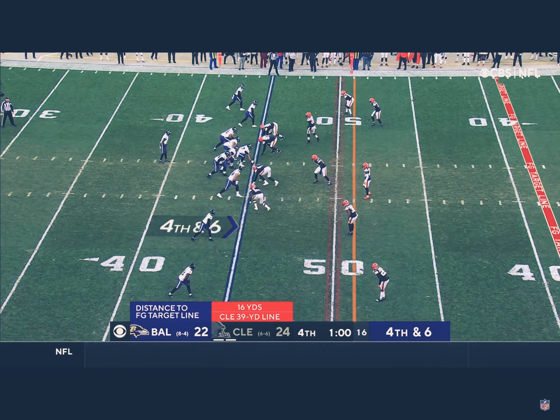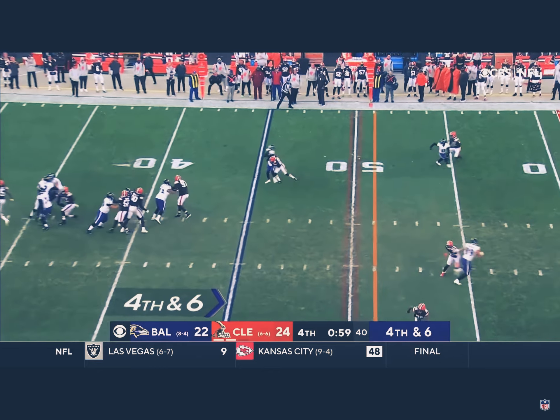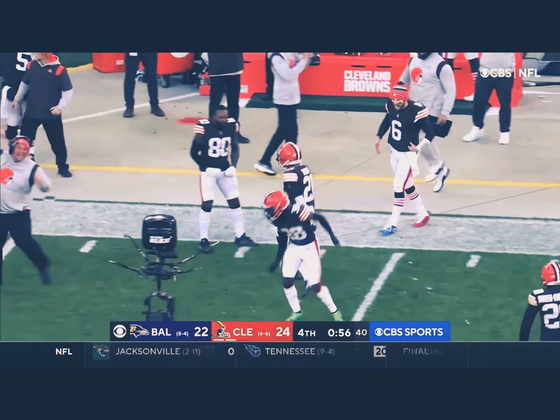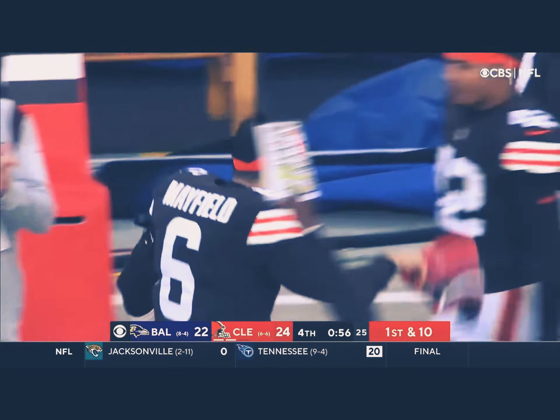Hurry up, get up and spike the football — you have no timeouts left. Fourth and six. Inside to Bateman — what a big-time hit. And that'll do it. Ward delivers the blow, and the Browns are going to go to seven and six. A huge win for Cleveland.